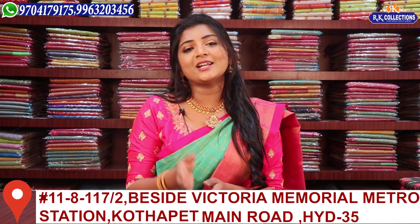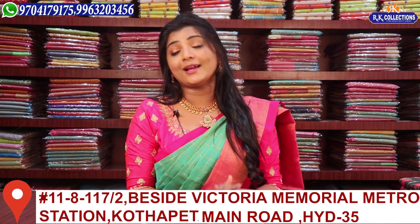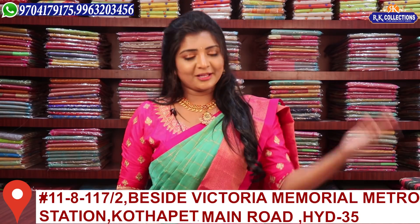The first important news is about Dilsugnagar. We have a variety of RK Collections in Kukatpally. We also have a variety in Dilsugnagar — we launched recently.